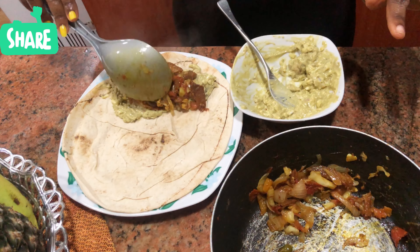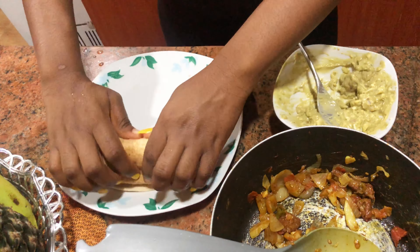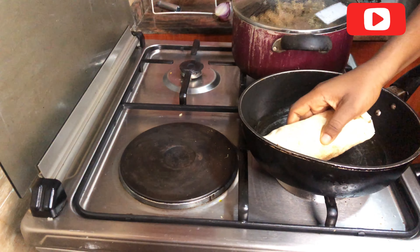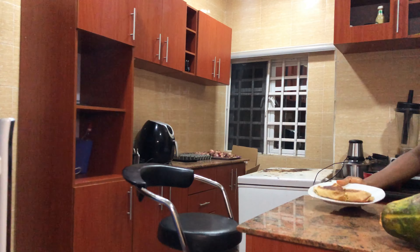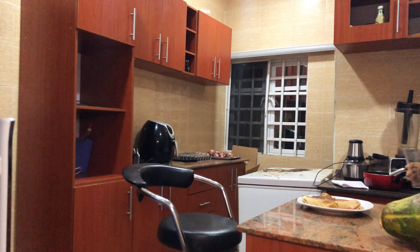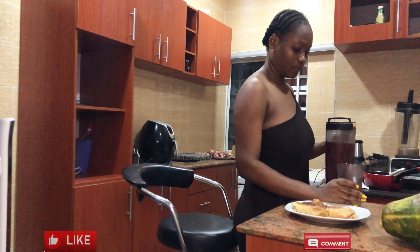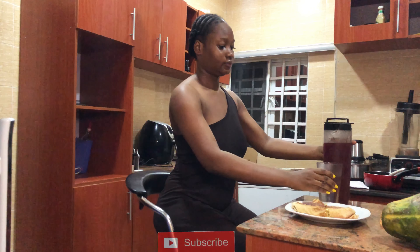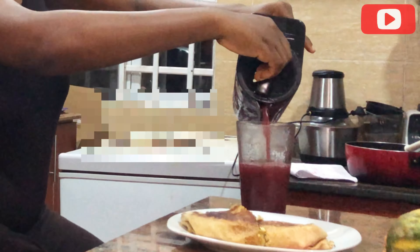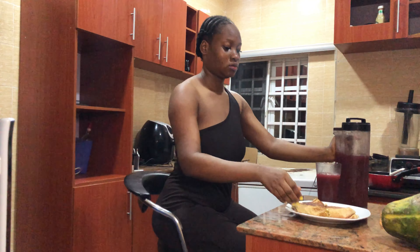I heated it up to give it a more crunchy feel, which I love. Note: I eat very disgustingly. For my drink, this is just a blend of pineapple, hibiscus, ginger, cinnamon, and a whole lot more that I can't even mention.